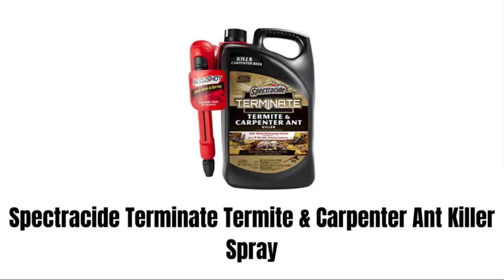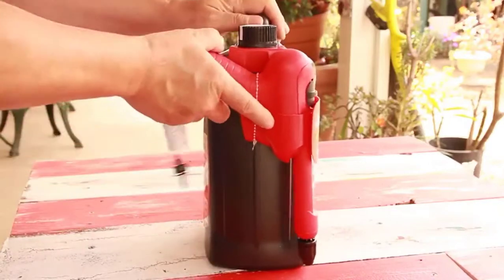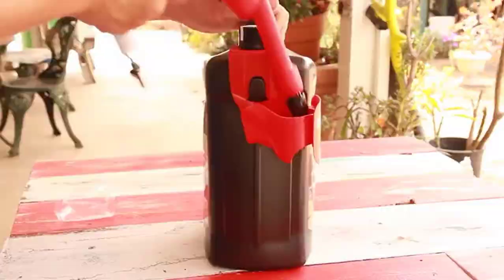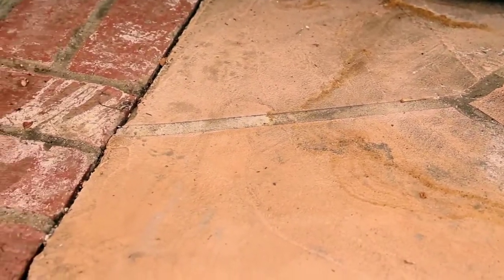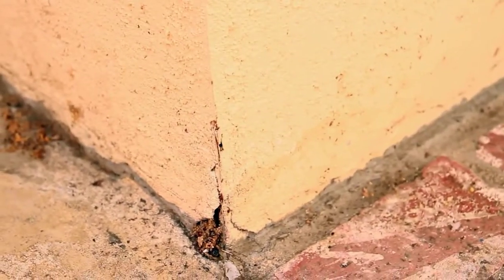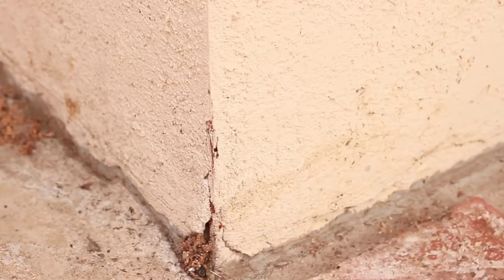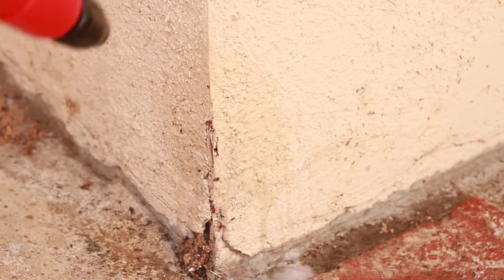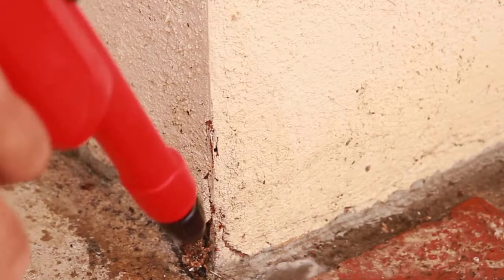2. Spectracide Termite and Ant Killer Spray. This fast-acting insect killer spray helps you clean your tame lawn from landscape invaders with its incredible pest-punishing power. It can be used both indoors and as an outdoor home foundation treatment. Its ready-to-use formula kills home-invading pests including termites, carpenter ants, carpenter bees, and also stops spiders, roaches, fleas, and ticks in just 24 hours. It provides up to 9 months of residual control indoors. The clear non-staining formula leaves no odor.